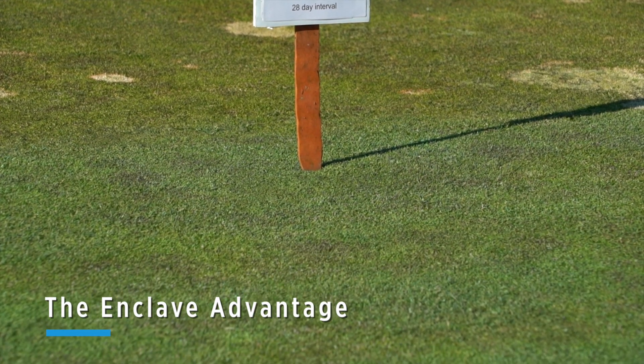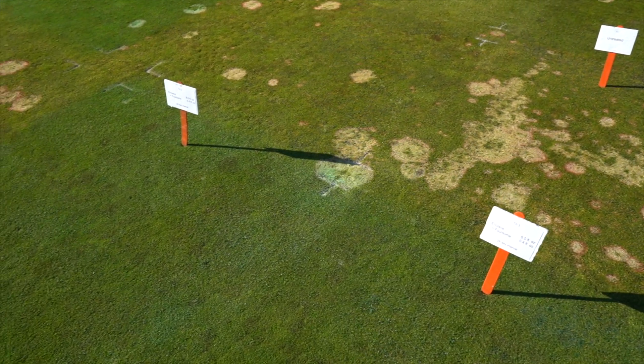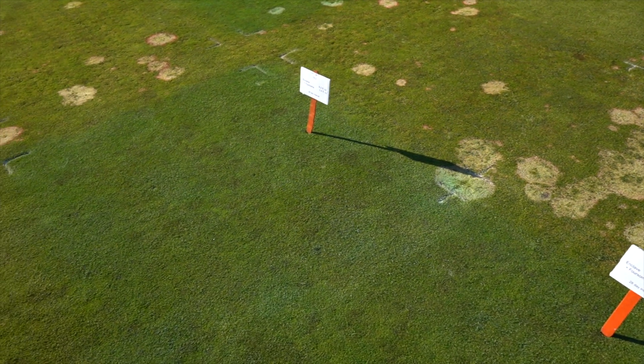One of the biggest advantages to QualiPro Enclave is that it's got such a broad spectrum of control on all kinds of diseases, and that makes it a really dependable rotational product to build a fungicide program around.